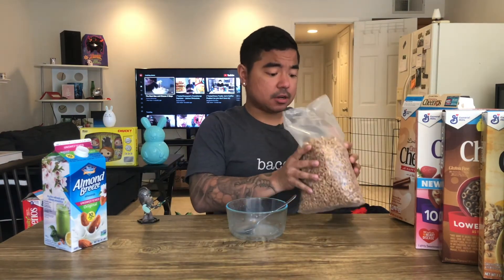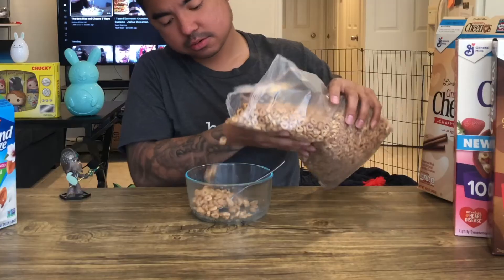Moving on to the limited edition cinnamon Cheerios — it says limited edition because these are heart-shaped, whereas regular cinnamon Cheerios are the standard circle shape. First out of the box you can definitely see the cinnamon. Very strong smell of cinnamon sugar. It's pretty good — pretty much tastes like Cinnamon Toast Crunch cereal. Not too sweet, it's okay, not my favorite but still good.